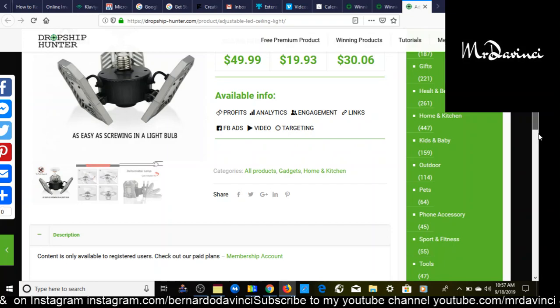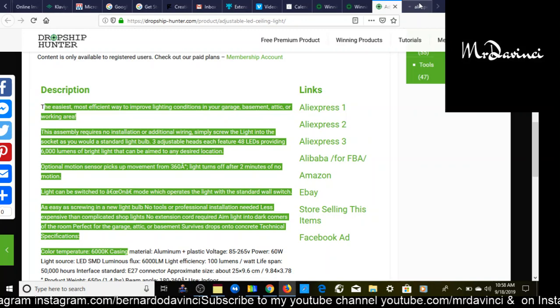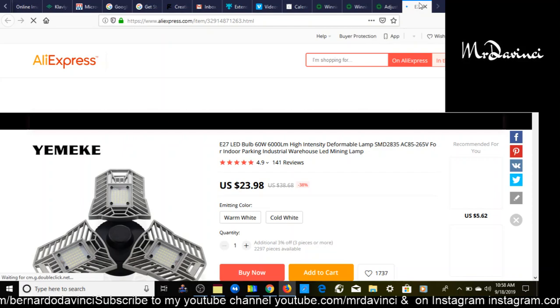While the page is loading, scroll down and hit the like button — it helps with engagement and gets this video out to other people. Let's load up supplier number one. A great benefit of this website is it takes you directly to the AliExpress supplier. Most other winning product websites don't directly link you to the supplier, so that's a plus.